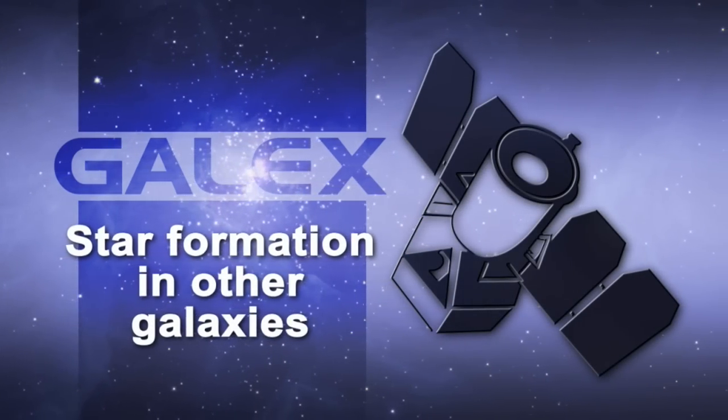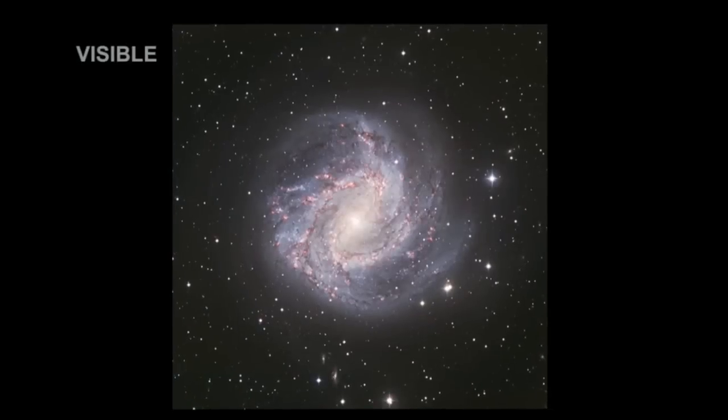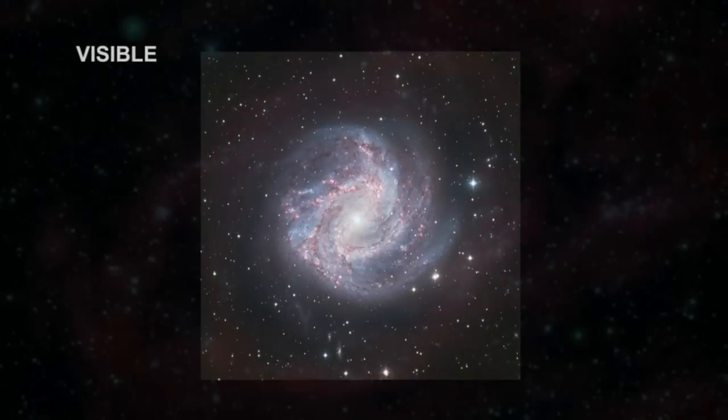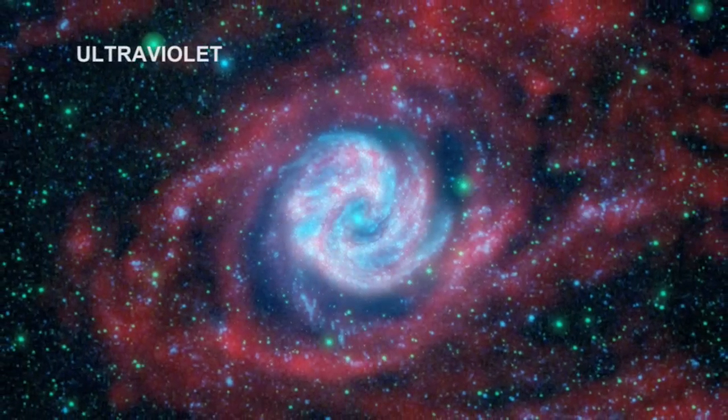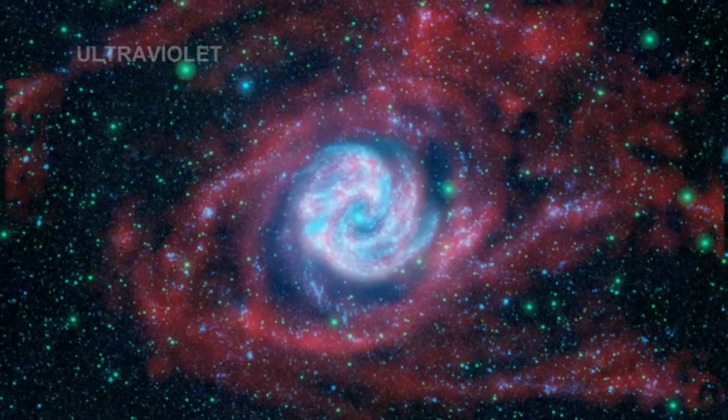We've been finding star formation in some really unusual places. M83, a nearby spiral galaxy, is a perfect example. We see star formation extending out four times the optical disc of this galaxy, in places where we had no idea star formation was occurring at all.